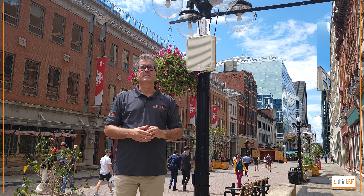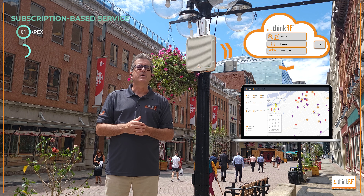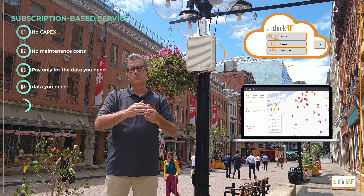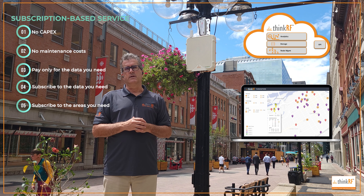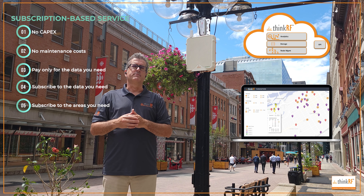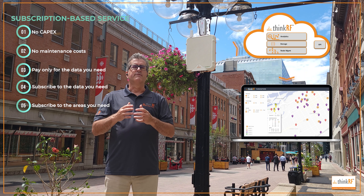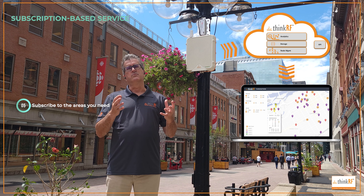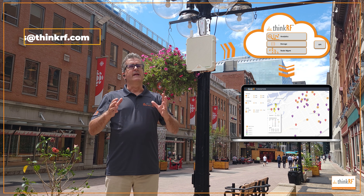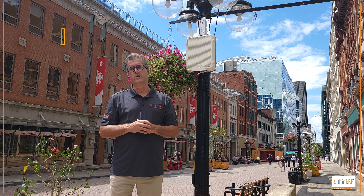It started reporting instantly, feeding data up into the ThinkRF SXM cloud, from which we or you will access all of the data that's coming off of here in real time. All of our SXM nodes are collected up into a ThinkRF cloud from which you gather the data. No need to be on site to pull out the data yourself — it is sitting there in the cloud, ready for you at your desktop when you want to see it.